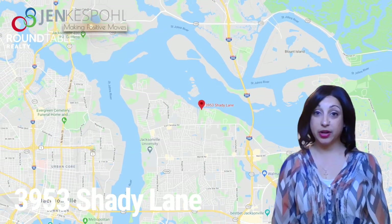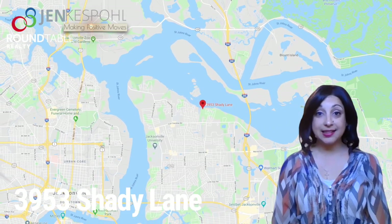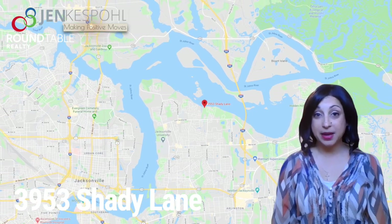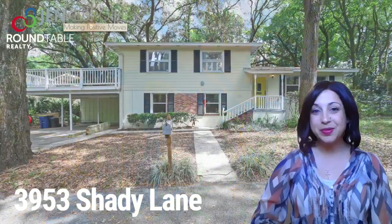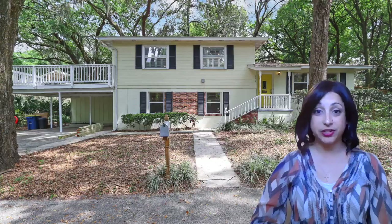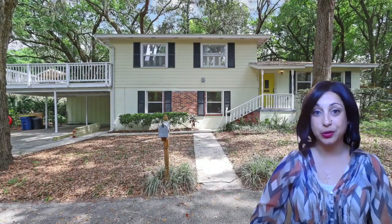Located just off of Fort Caroline Road, there's easy access to downtown, 295, and Mayport Naval Station. Don't miss out on this one-of-a-kind home in Jacksonville. Give me a call today — I would love to arrange a socially distanced or a virtual tour for you.